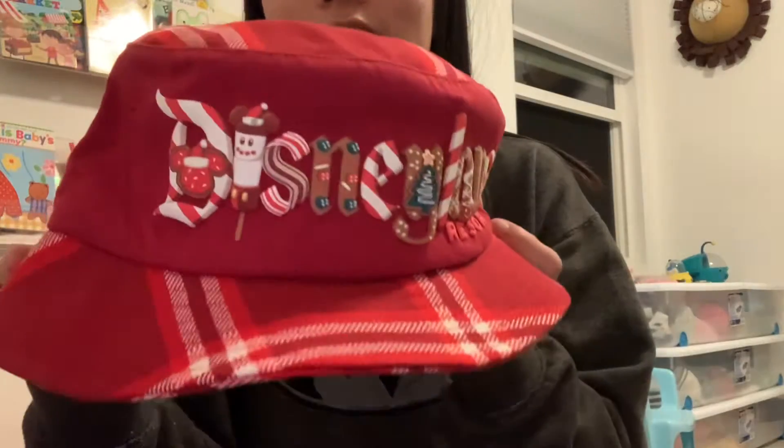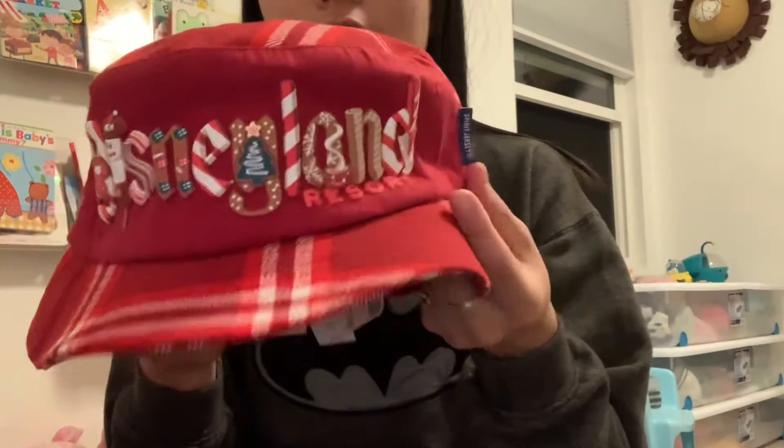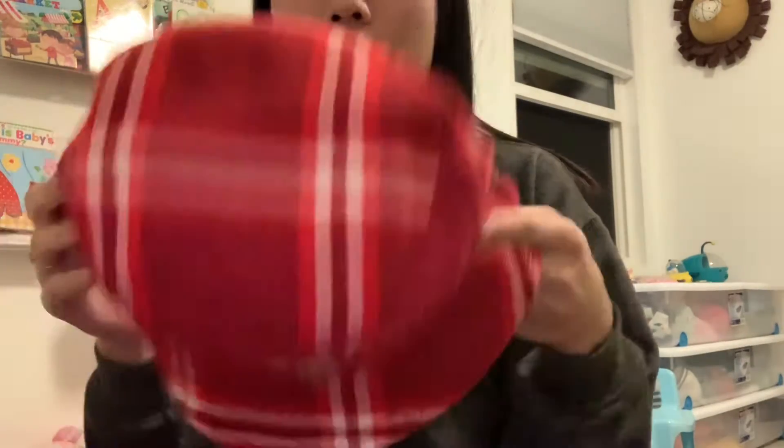And this is the first one. It is by Spirit Jersey. It is the Disneyland Resort Holiday Bucket Hat. I think they have this version in a lot of variations — it'll say Disney or Happy Holidays or something along those lines, but this one is Disneyland Resort.